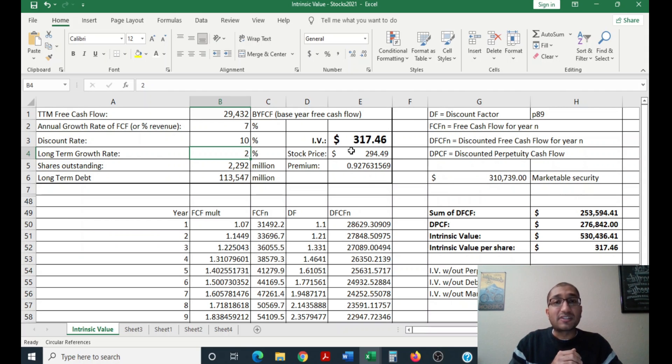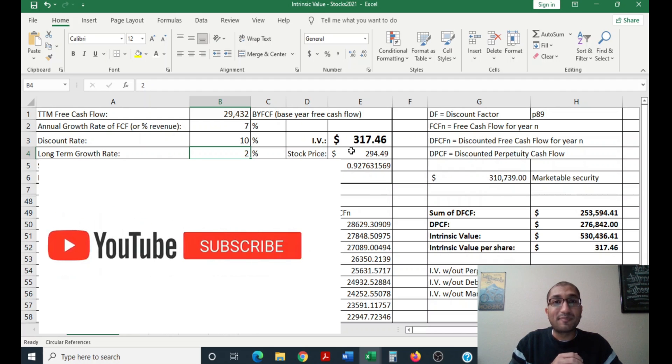Hopefully you found this video interesting on how we go about calculating Berkshire Hathaway's intrinsic value using the company's free cash flows. If you like this content please like, share, comment, and subscribe. If you have any suggestions on which stock I should review next, please leave it in the comment section below. I greatly appreciate it. Thank you!